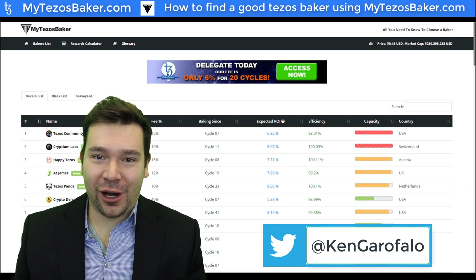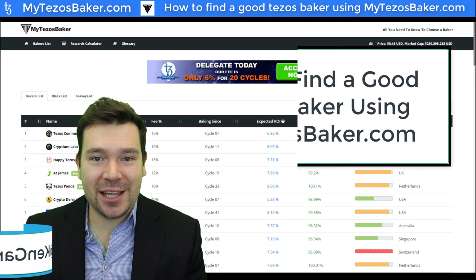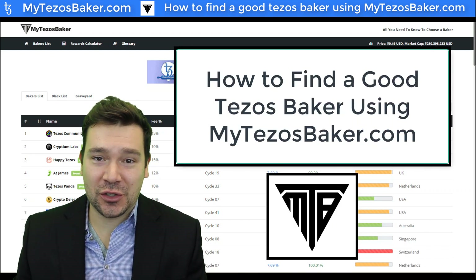Hello everyone, my name is Ken Garofalo, and in today's video we will be explaining how to find a good Tezos baker using mytezosbaker.com.